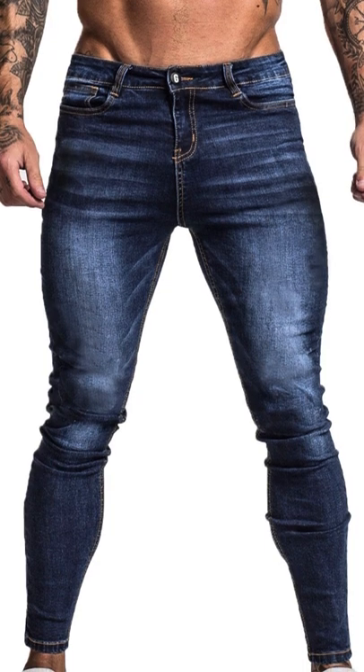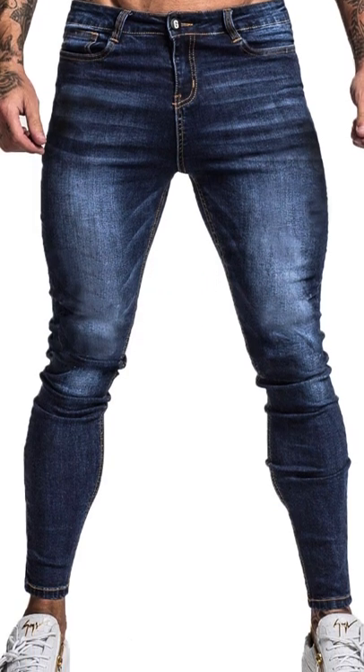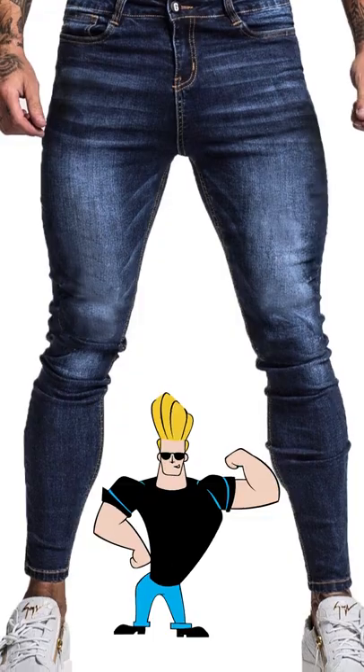That being said, avoid tight skinny jeans. They're going to over-exaggerate your bottom proportions and you don't want to look like a cartoon character.